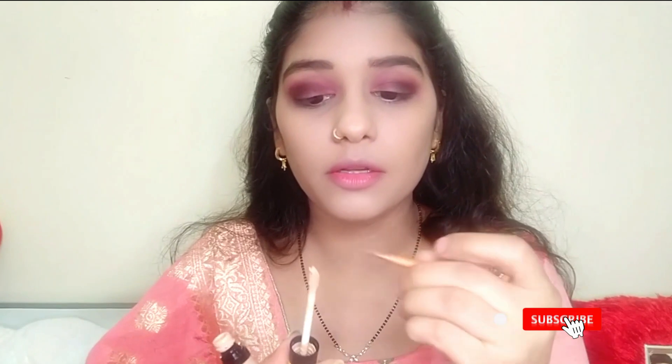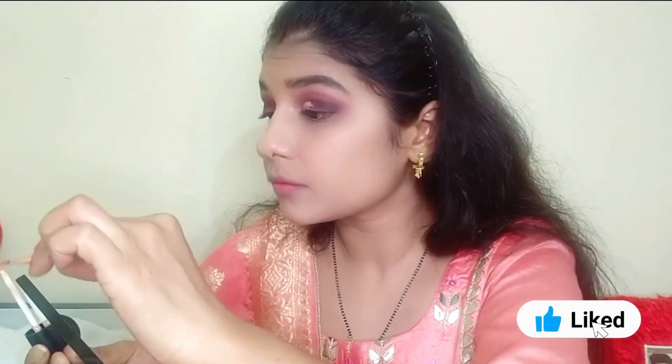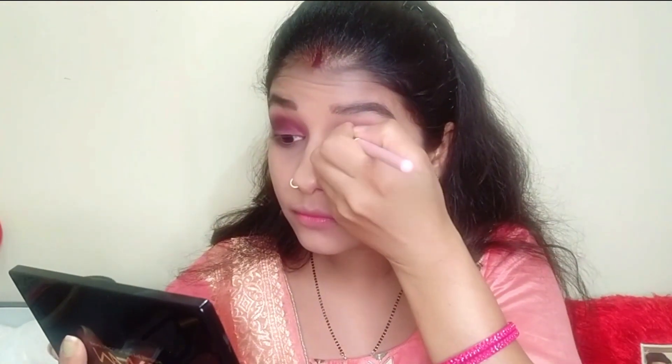I will apply concealer with a brush to the inner corner of my eye. I will apply concealer to the middle of my eye with a good eyeshadow blend. I will apply a dusty eyeshadow on my concealer. This eyeshadow is easily available in the market.